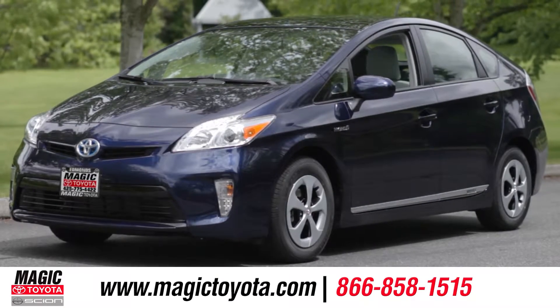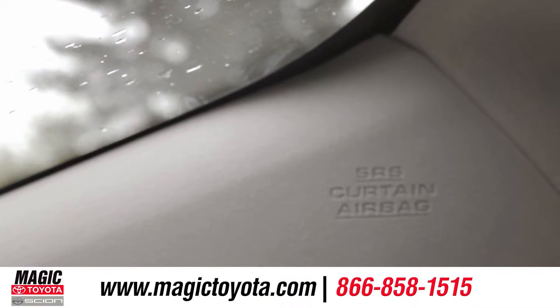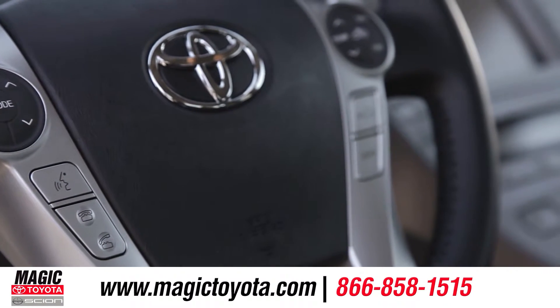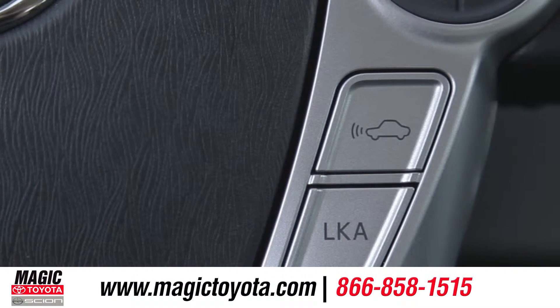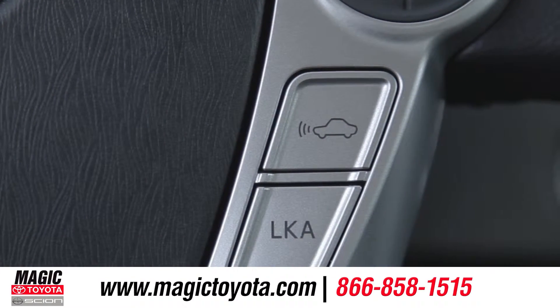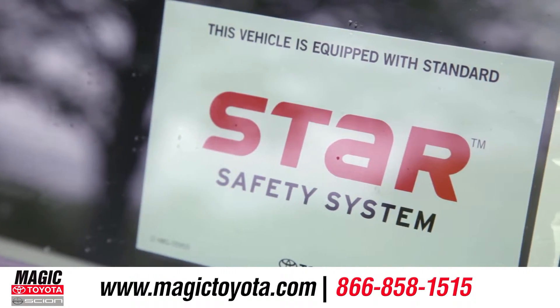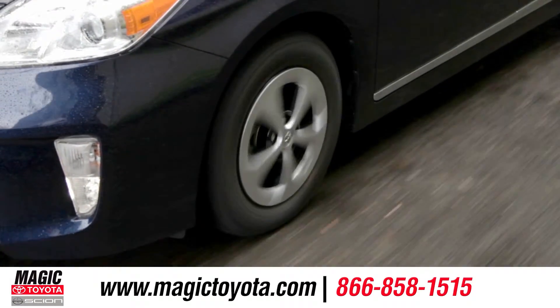The Prius also leads in safety technology. Not only does it come with seven standard airbags, but an available dynamic radar cruise control system that automatically adjusts vehicle speed to maintain a consistent distance between you and the car in front. And every Prius comes with the STAR system — an advanced integration of safety technologies designed to enhance vehicle stability, traction, braking, and control.